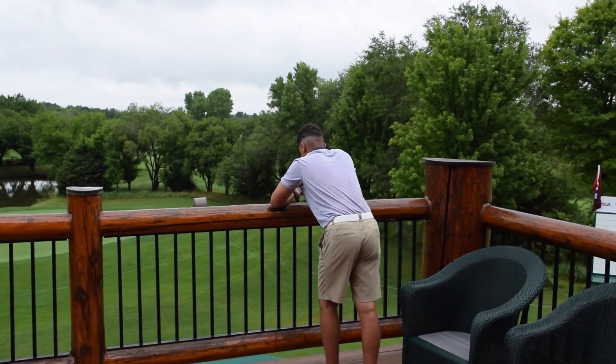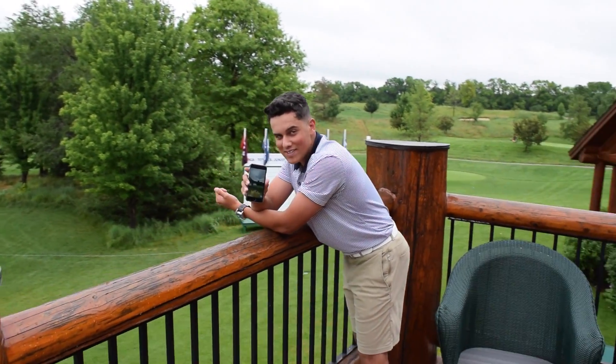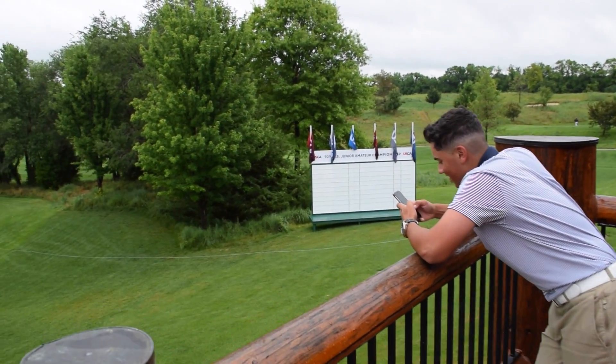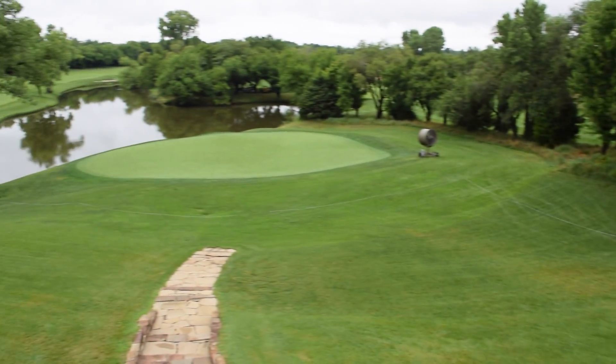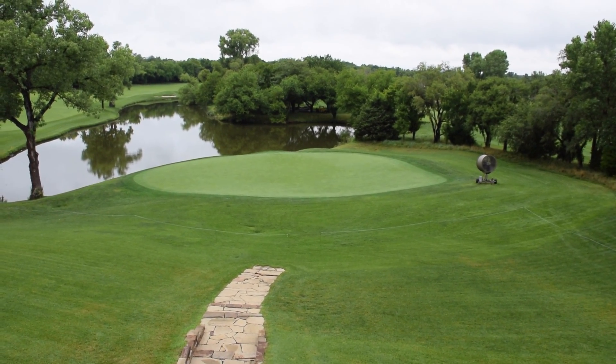So we just ordered breakfast, waiting for it to arrive, just out on the deck. I'm going to do a little quick tour of the 18th green here. There's the USGA Junior Am leaderboard, and that is the famous 18th green at Flint Hills National.